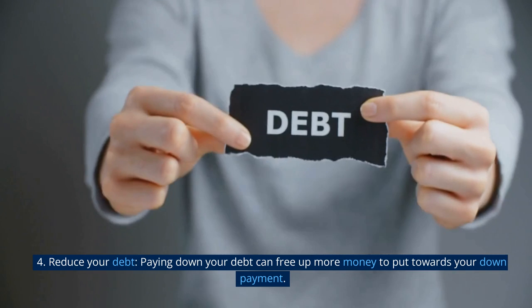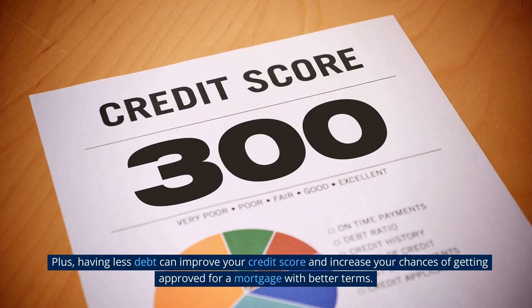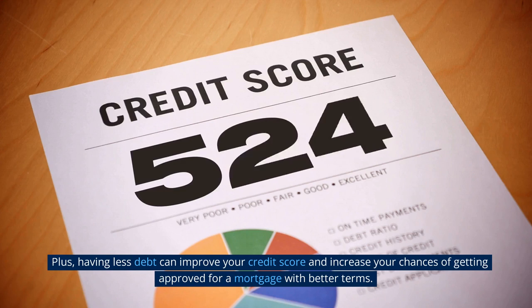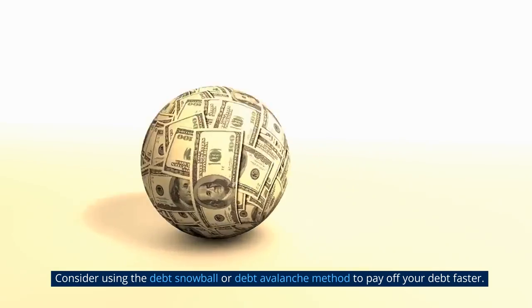Tip 4: Reduce your debt. Paying down your debt can free up more money to put towards your down payment. Plus, having less debt can improve your credit score and increase your chances of getting approved for a mortgage with better terms. Consider using the debt snowball or debt avalanche method to pay off your debt faster.